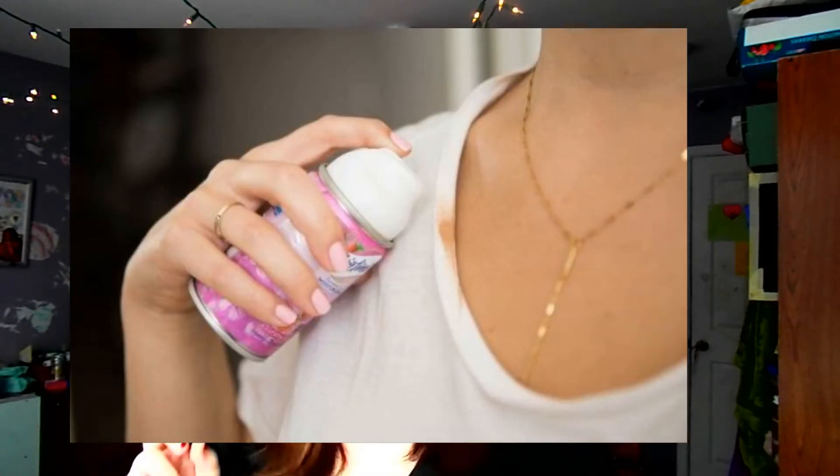The second hack is to fix foundation stains with a little bit of shaving cream. When you have a shirt with a foundation stain, go over it with some shaving cream and scrub it off — use a little bit of water with a washcloth and that should do the trick. For the third hack, use hairspray to remove lipstick stains from a shirt. I carry a little thing of hairspray in my car so that when this happens I can just spray it on and scrub it off.